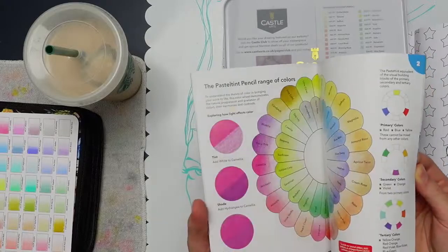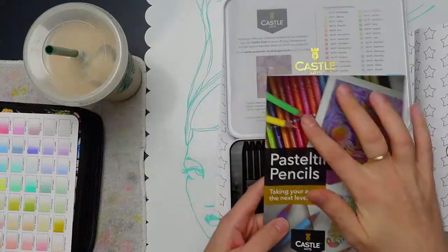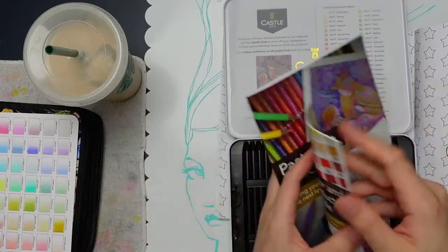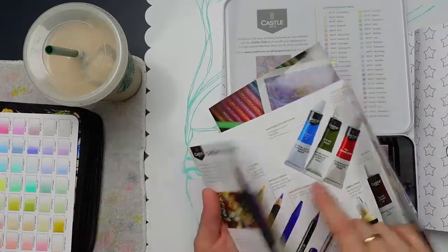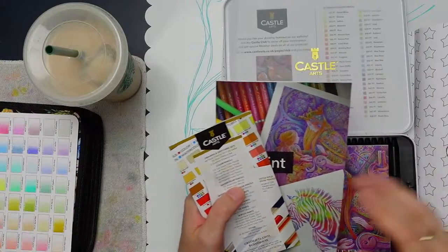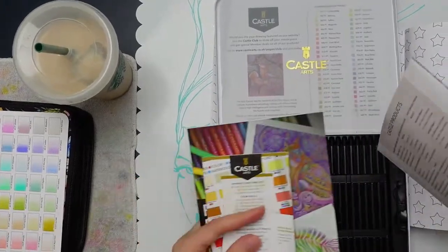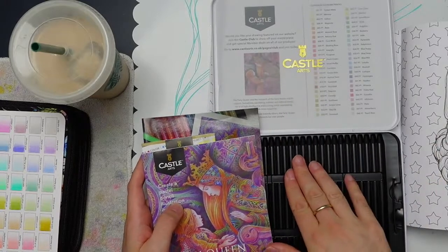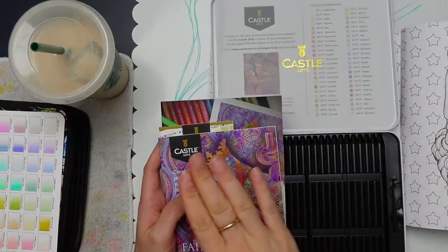The set comes with a little booklet with color guides and some printouts you can print online for color testing. They have a system where their color numbers carry across mediums — so like a color number in the colored pencils might also exist in their acrylics and watercolors. Not every color carries over to every medium, but they try to match as many as they can.